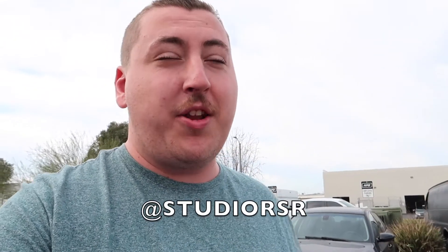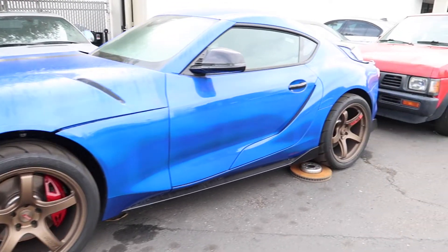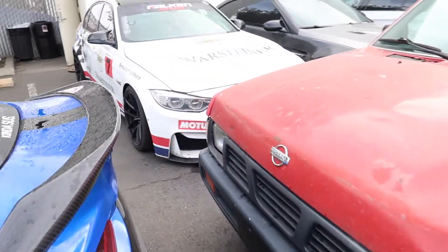Dylan is a super cool guy — I think he's one of the owners. He checked me in; I've been working with him the whole time, super cool guy. So if you need anything from Studio RSR, they do everything — bolt-ons, cages, I mean everything. Hit up Dylan; all their information is linked down below. In the meantime, let's check out some of their cars. There's a Supra — this thing is super sweet.